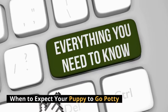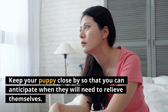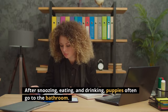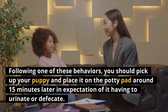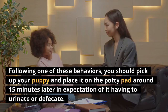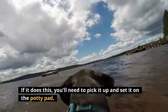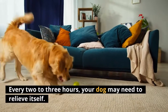When to expect your puppy to go potty: keep your puppy close by so that you can anticipate when they will need to relieve themselves. Puppies often go to the bathroom after snoozing, eating, and drinking. Following one of these behaviors, you should pick up your puppy and place it on the potty pad around 15 minutes later in expectation of it having to urinate or defecate. If your puppy starts sniffing around on the ground instead of playing or chewing on a toy, it probably needs to go potty — pick it up and set it on the potty pad. Every two to three hours, your dog may need to relieve itself.